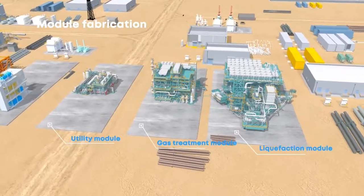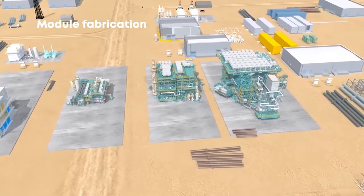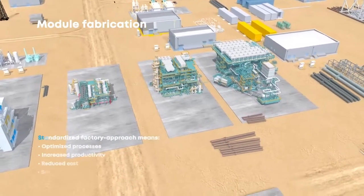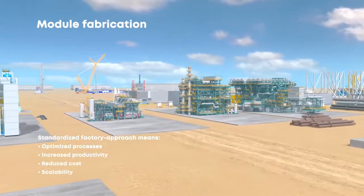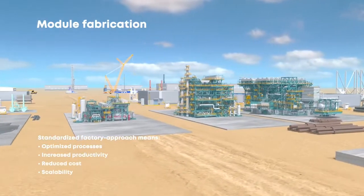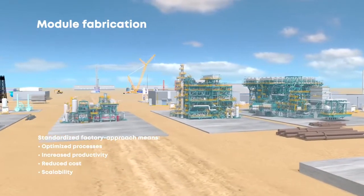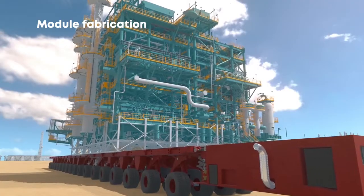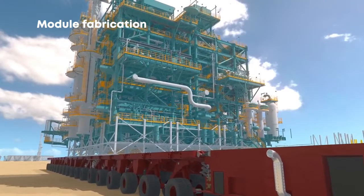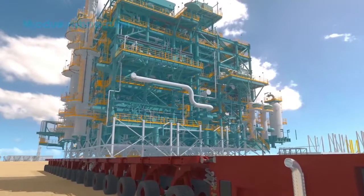All of our modules are built at the shipyard where time and costs are significantly reduced. This is thanks to the creation of a standardized factory approach which optimizes processes, increases productivity and enables scalability. Modules are assembled in close proximity to their installation location to minimize transportation time and risk of damage.